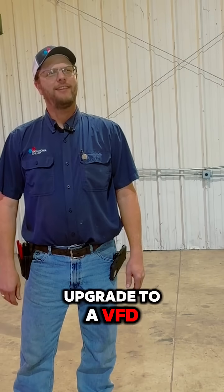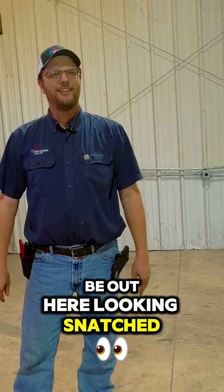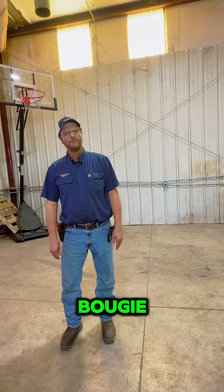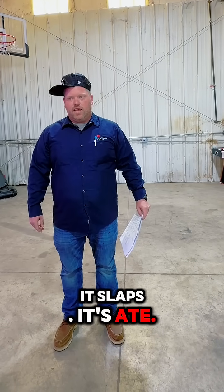Upgrade to a VFD and your system's going to be out here looking snatched — dripping efficiency and living bougie. It slaps. It's great. It's bussing. Period.